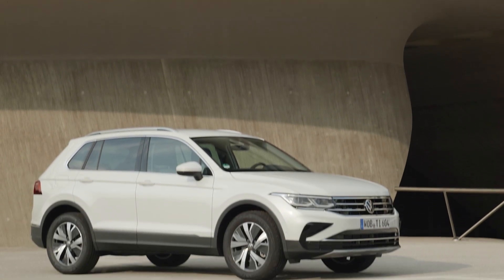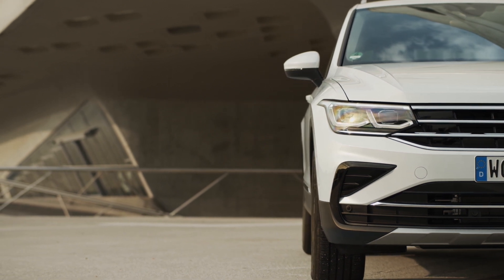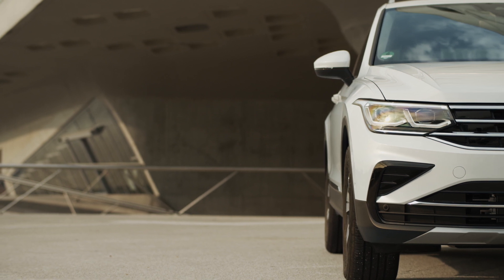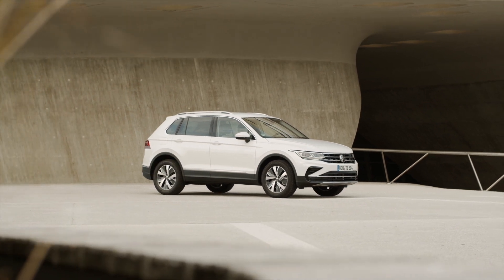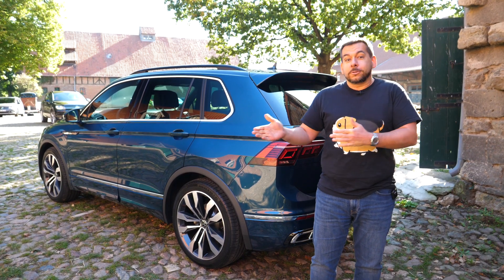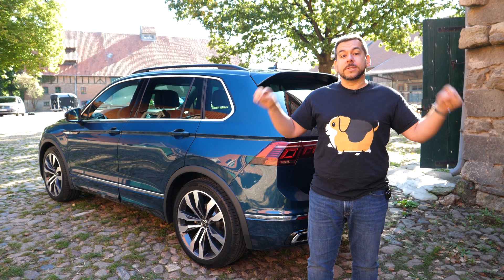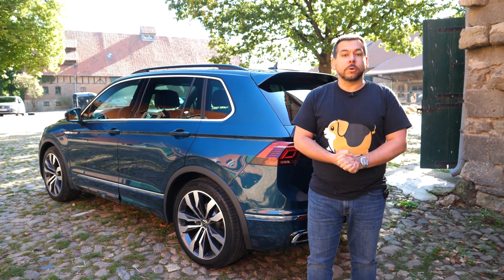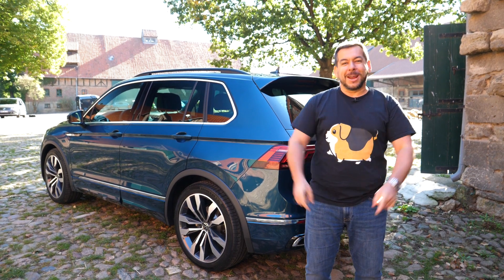Prices for the refreshed Volkswagen Tiguan start at €28,205 for the 130 hp front-wheel-drive 1.5 TSI with a six-speed manual. The cheapest diesel will set you back €30,500, and the cheapest all-wheel-drive diesel costs almost €39,000. This is VW's recipe for success — not great, not terrible, but people seem to like it. Do you? Perhaps you own a pre-facelift model or first-gen — let me know in the comments below. If you like my sarcastic, down-to-earth, and possibly mildly amusing car reviews, join me every Friday at 3 PM Central European Time. Thanks for watching, and I'll see you in the next one.